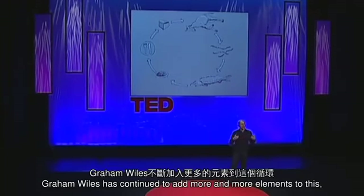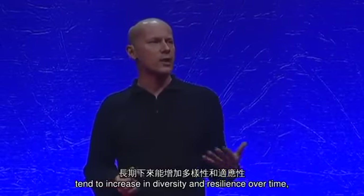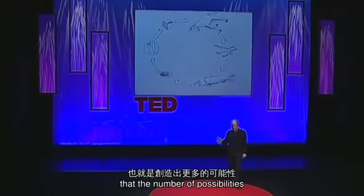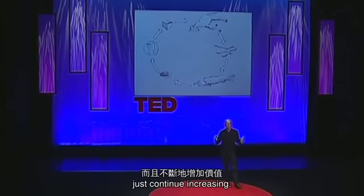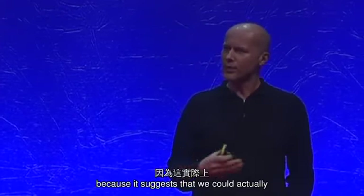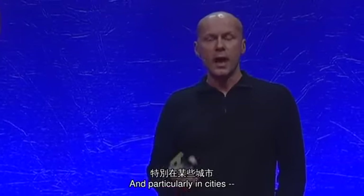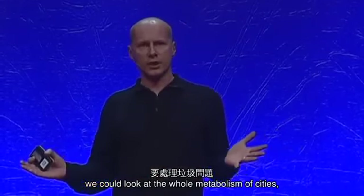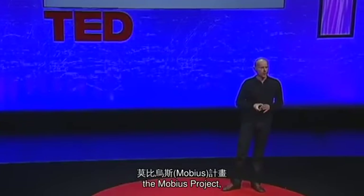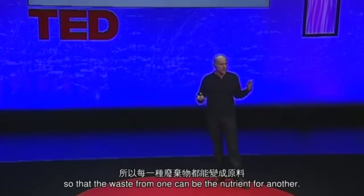Graham Wiles has continued to add more and more elements to this, turning waste streams into schemes that create value. And just as natural systems tend to increase in diversity and resilience over time, there's a real sense with this project that the number of possibilities just continue increasing. I think the implications of this are quite radical, because it suggests that we could actually transform a big problem — waste — into a massive opportunity, particularly in cities. We could look at the whole metabolism of cities and look at those as opportunities.